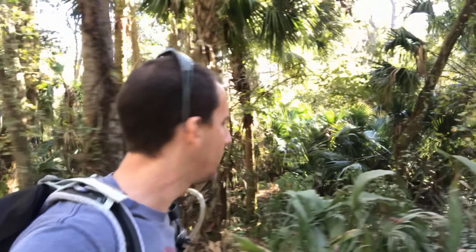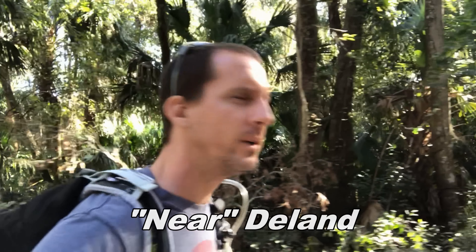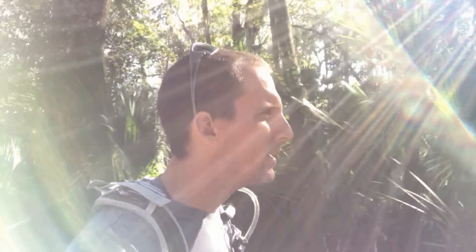Hey guys, I'm out here at De Leon Springs. This is out in DeLand, Florida. Just doing a real short hike. The plan was to actually hike the longer unpaved trail, but apparently it's closed down because of flooding — because of the hurricane. Stupid hurricane.